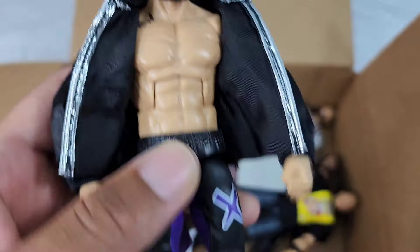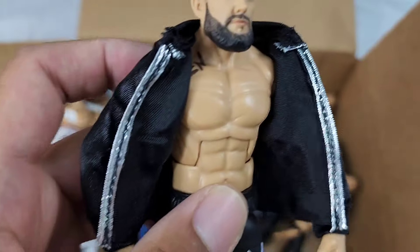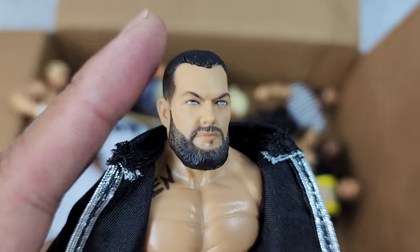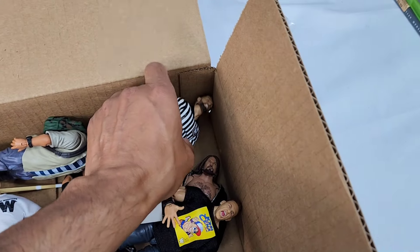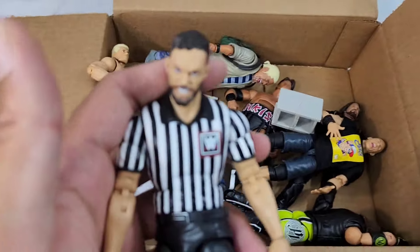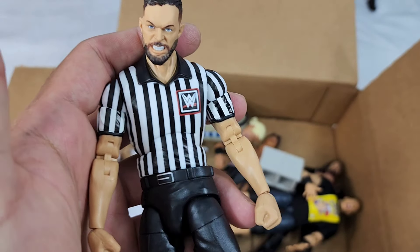Finn Balor — check this out. This is the brand new Elite Series 111 and it works well, but it works even better with the new scan update we did on it. The original one just wasn't cutting it for me, and I'm not gonna let that slide.